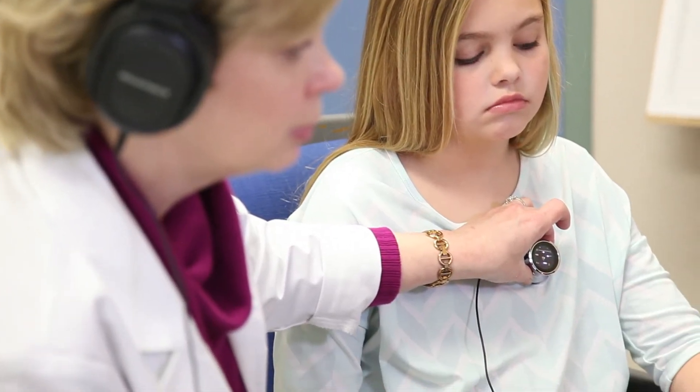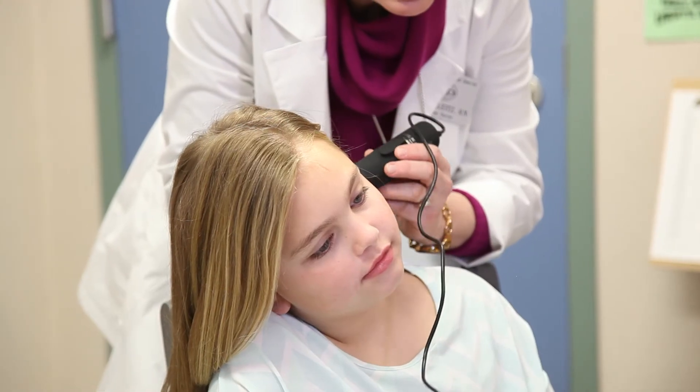The Cook Children's nurse practitioner or doctor will be able to listen to a child's heart, look into their ears and throat, and visually assess the child's other symptoms through specialized equipment the school nurse has on site.